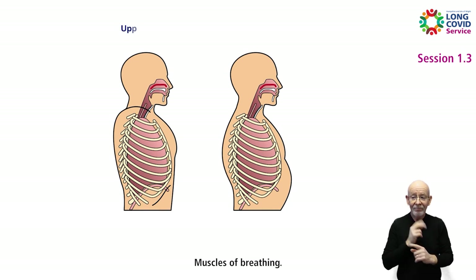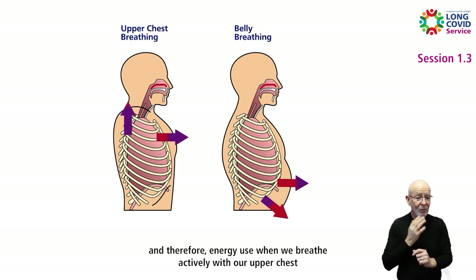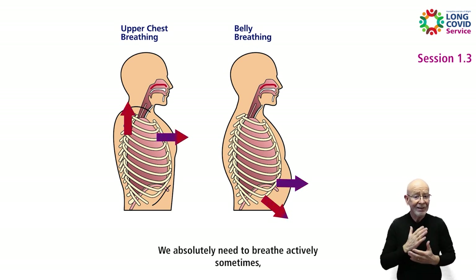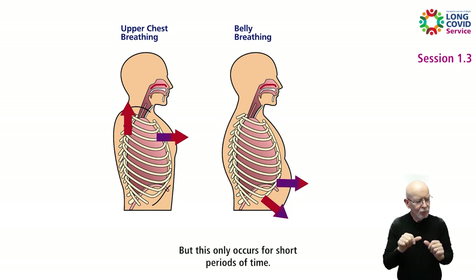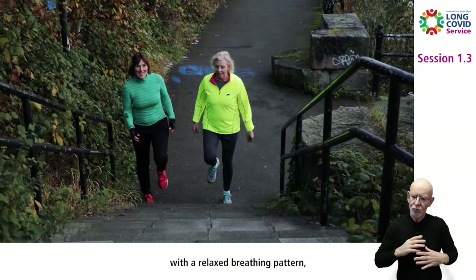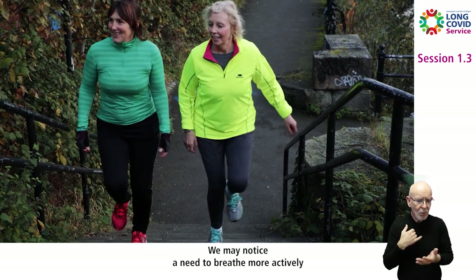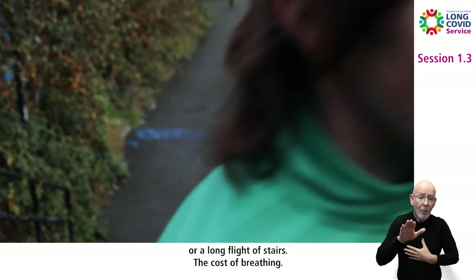This graphic shows the difference in muscle use and, therefore, energy use when we breathe actively with our upper chest versus a relaxed breathing pattern. We absolutely need to breathe actively sometimes, such as when we are exercising or taking a full deep breath, but this only occurs for short periods of time. The majority of our time should be spent breathing with a relaxed breathing pattern, even when we are walking — unless we walk quickly, up a steep slope, or a long flight of stairs.